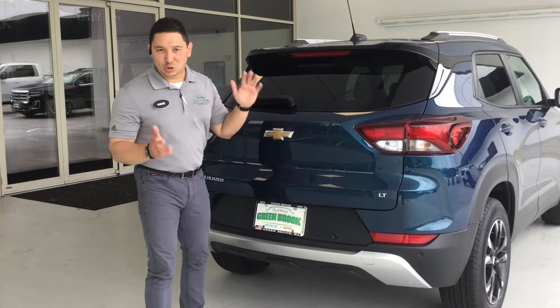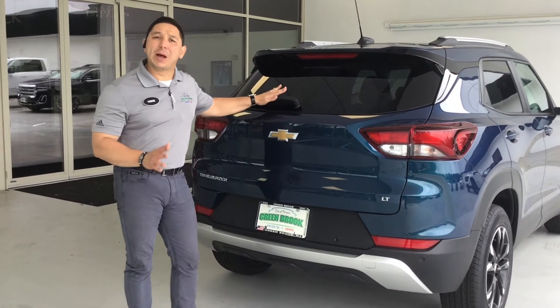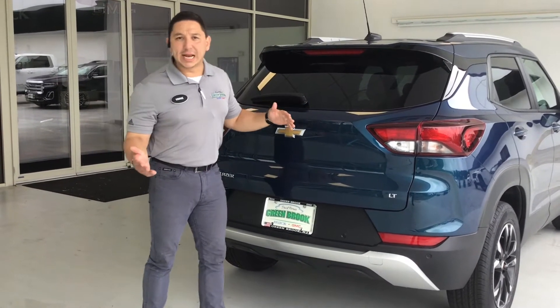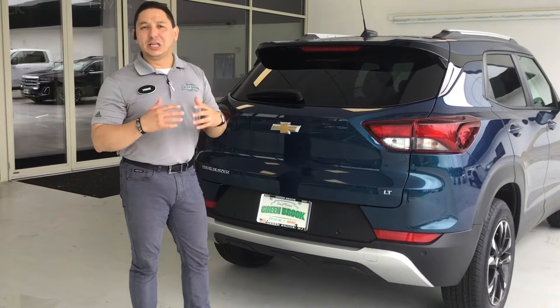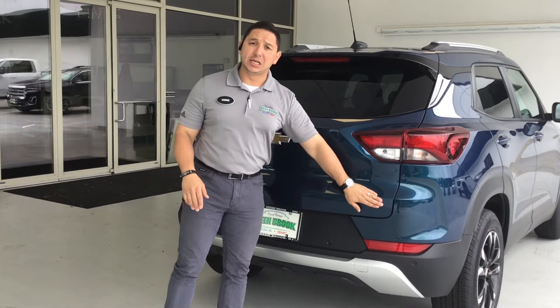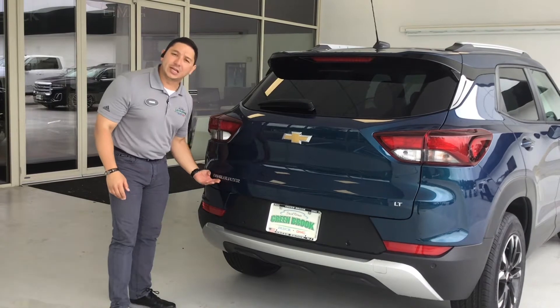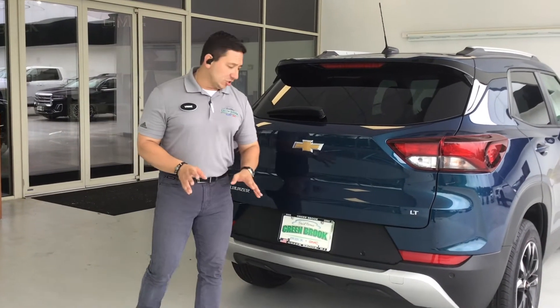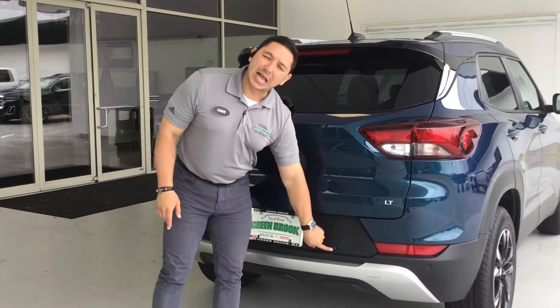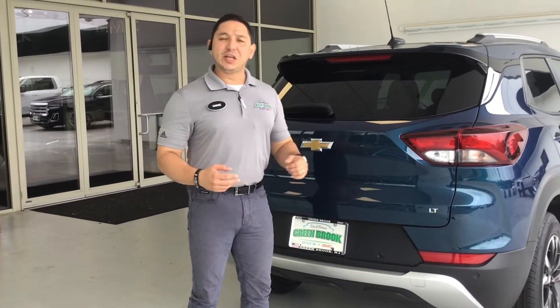Once at the back of the Trailblazer you can see nice amenities like this wiper on the rear windshield for rainy days to give you better visibility. This one is an LTE trim, as shown by the Trailblazer badge here in chrome. One cool feature is the sonar system — when you're getting close to things it will beep and alert you so you don't collide with or damage your car or someone else's.